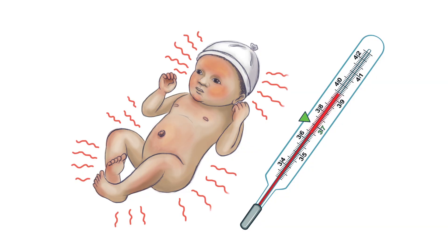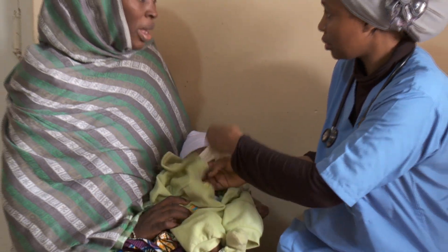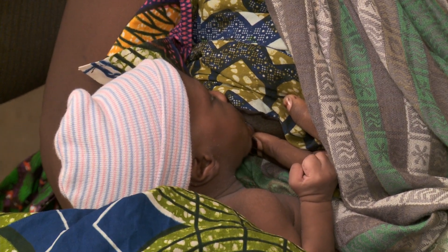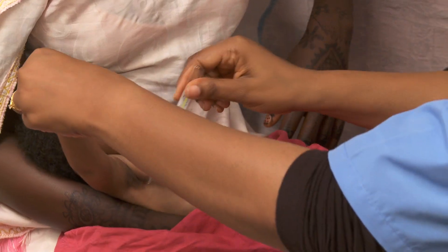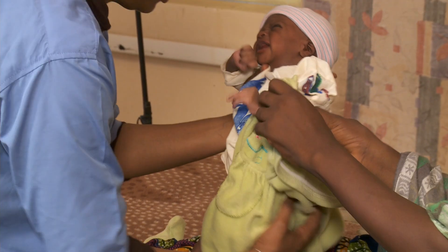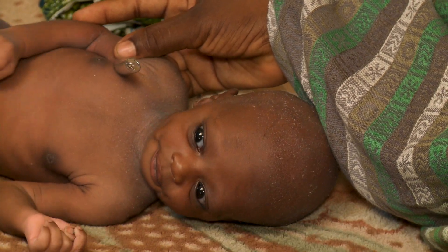A hot body temperature is the fifth danger sign. The baby's body will feel hot to touch compared to your own body. The mother may report that the baby's mouth is hot on her breast. The face and body may look flushed. A temperature more than 37.5 degrees is too high. Cool the baby off by removing his clothes for 10 minutes. If the baby is still too hot or looks unwell, this is a danger sign.